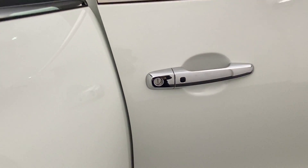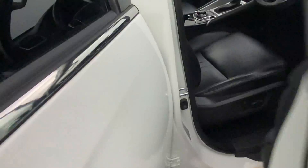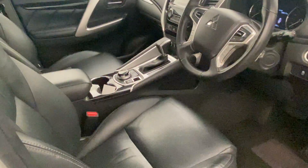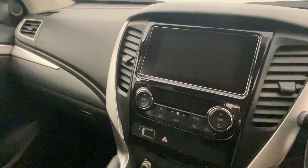The Pajero Sport has passive entry on both driver and passenger door handles — keys in your pocket, in your handbag, wherever they may be on your person. Press that and you can lock and unlock the vehicle.